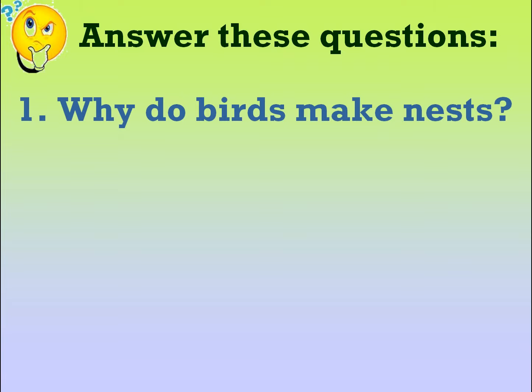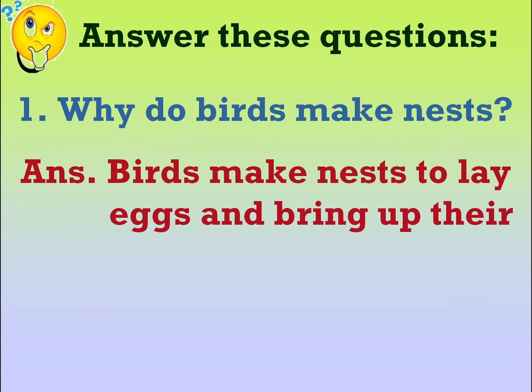Answer these questions. Why do birds make nests? Birds make nests to lay eggs and bring up their young ones.